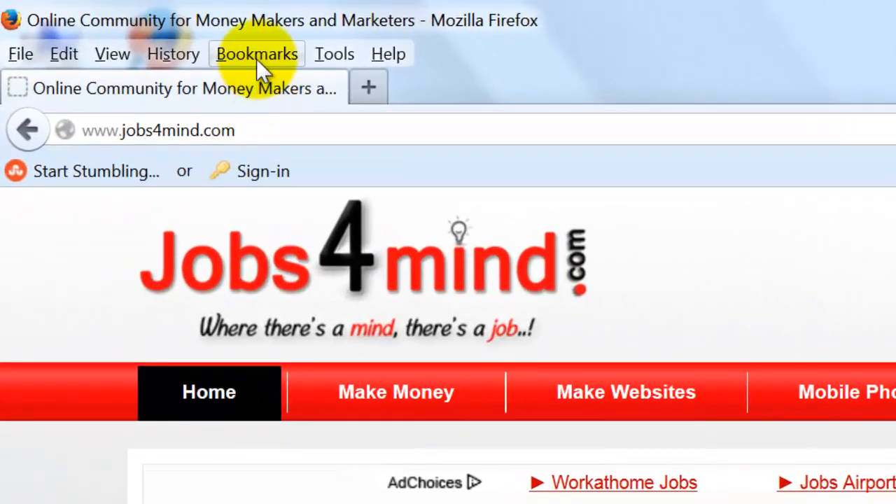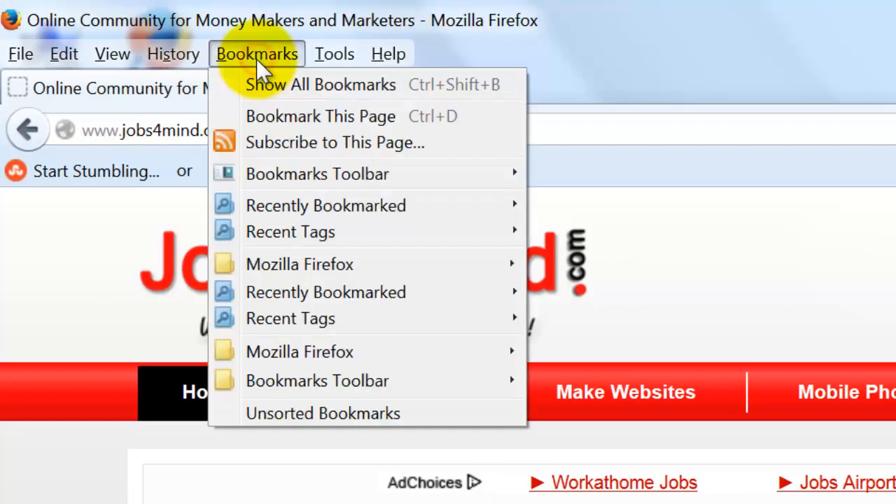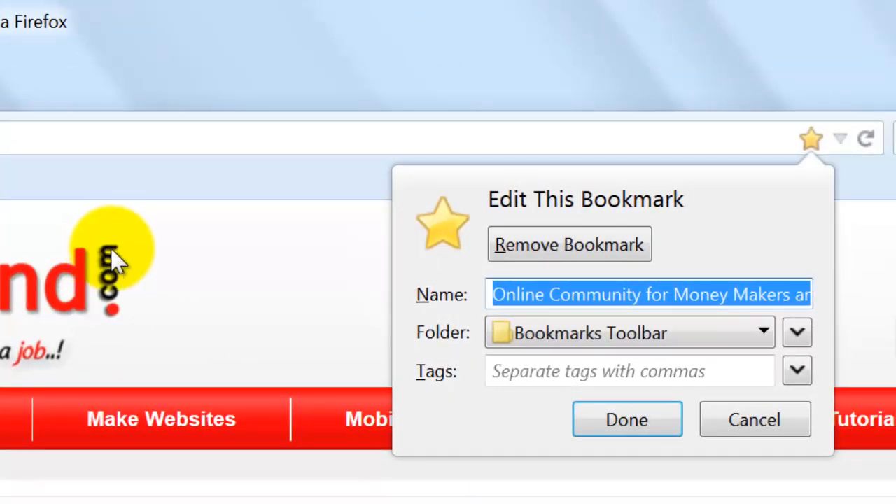In the toolbar at the top of the screen, click on the Bookmarks menu, then click Bookmark this page. The white star at the end of the address bar will turn gold and a pop-up will inform you that the page has been bookmarked.